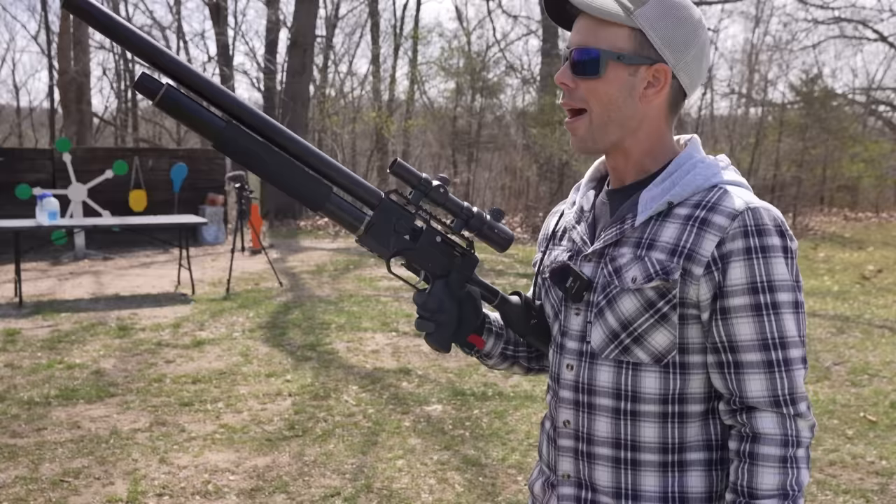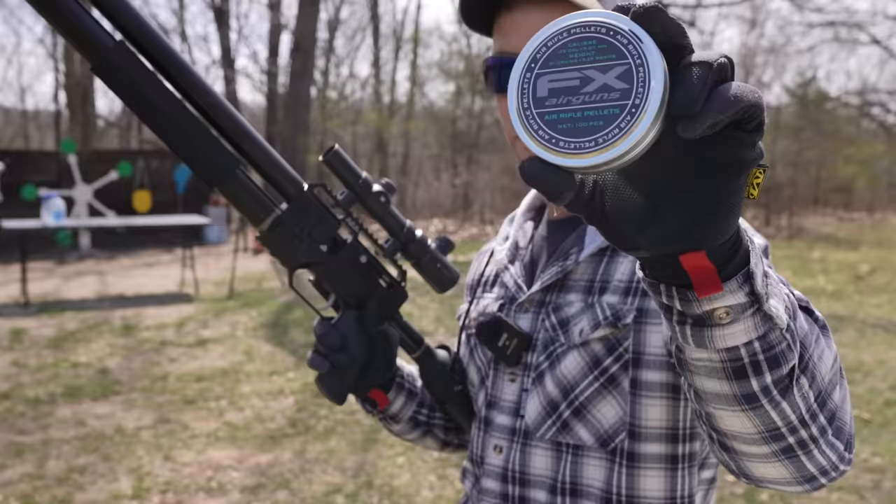Let's do some tests with this bad boy and see what it's capable of. We're going to start with a water jug penetration test, and for this one we're using the 81-grain FX Airgun 9mm pellet.